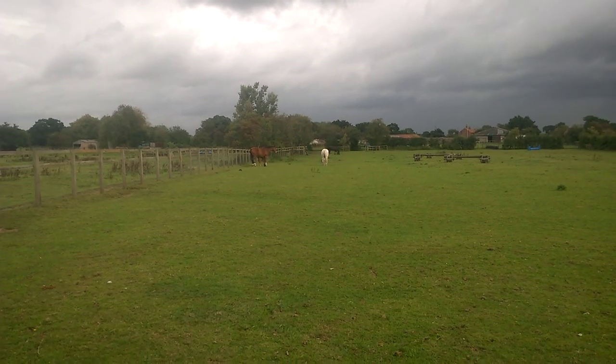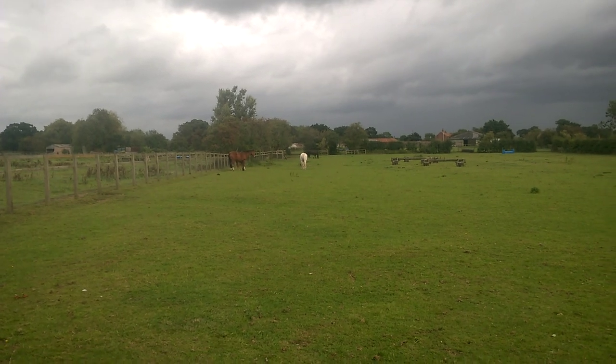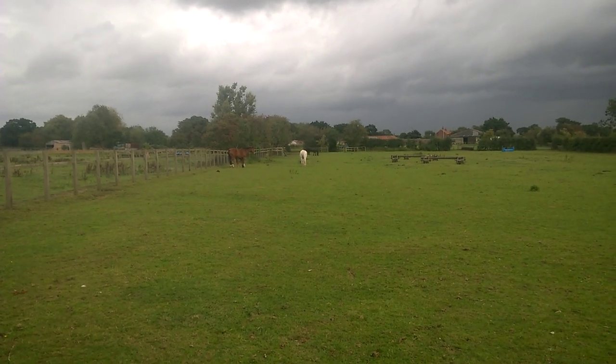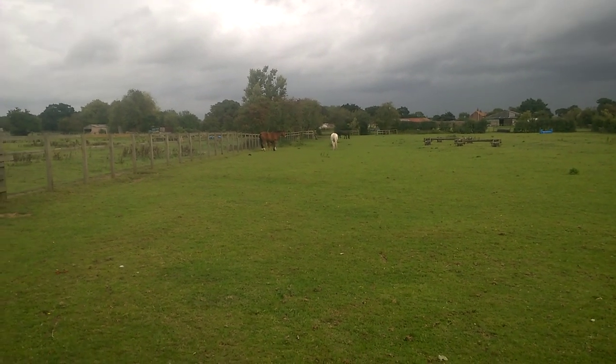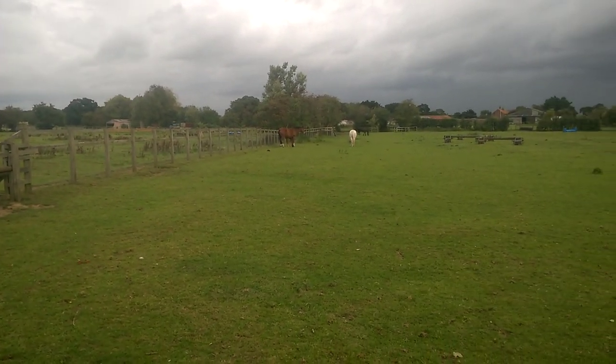Right, morning guys. Welcome to Saturday morning. It's the 22nd of August and I'm at the top of Mary's Field at the moment and Day Park. So Day Park's on the left. That one. And we're in Mary's.